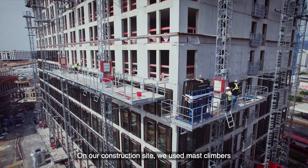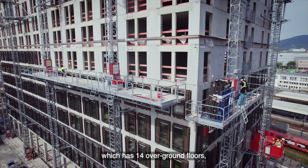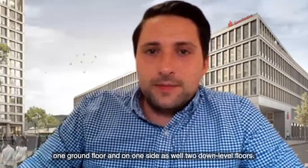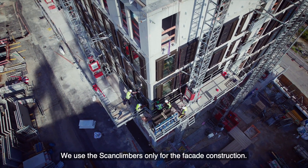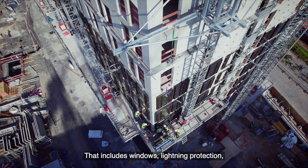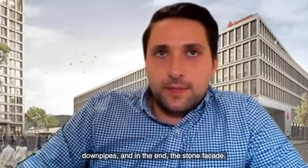On our construction site we use mast climbers from the company Scanclimber on our high-rise building, which has 14 overground floors, one ground floor, and on one side two below-ground level floors. We use the mast climbers only for the facade construction, which includes windows, lightning protection, down pipes, and the stone facade.